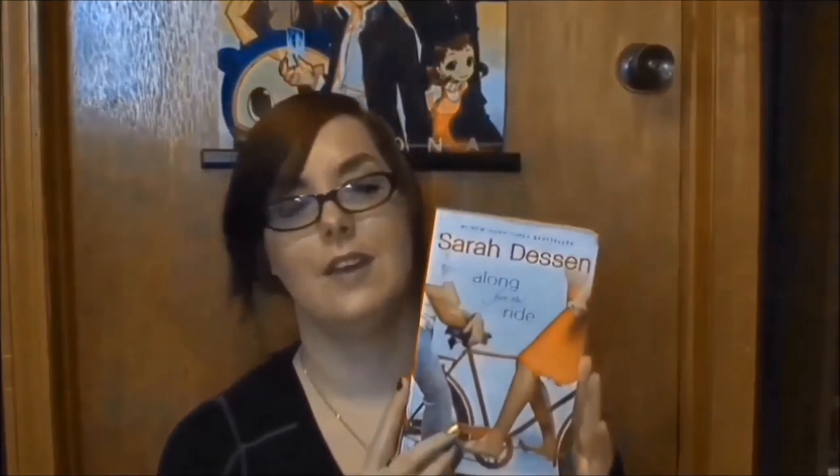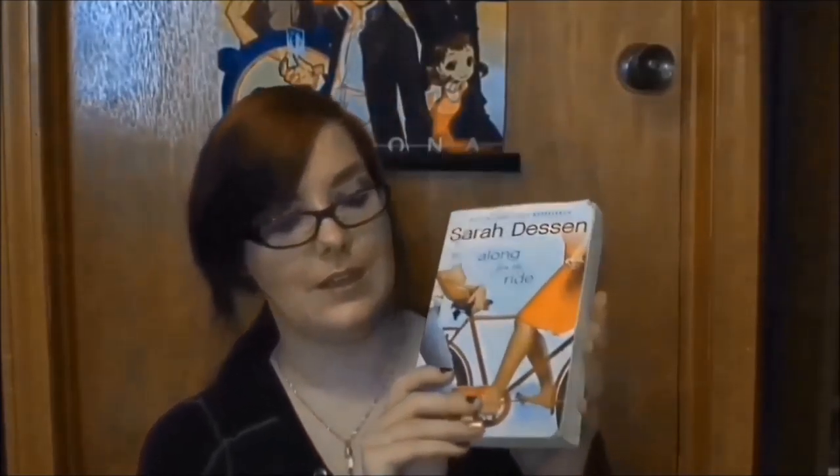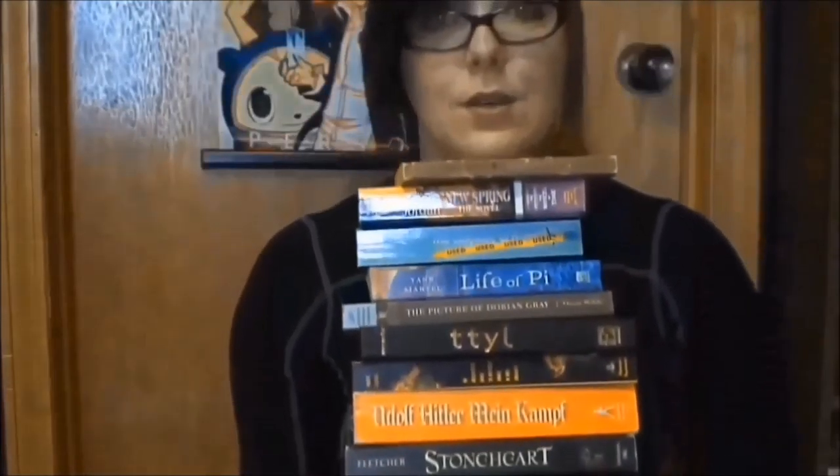My last book is a Sarah Dessen novel — Along for the Ride. I think I'm only missing three more of her books now. Last year I spent a whole month just reading her books and got through four or five of them. This was one I was missing and it was, again, $1.25. There are so many books here — I'd better get reading!